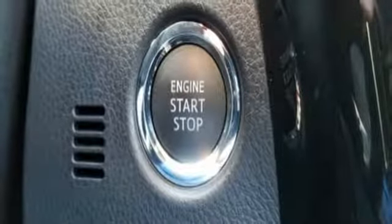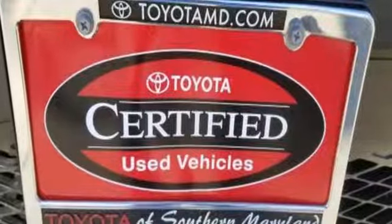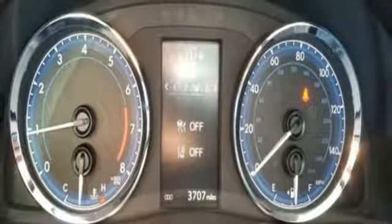Continuously variable automatic transmission, sliding and tilting sunroof, gas pressurized shocks, and an in-line four-cylinder engine.